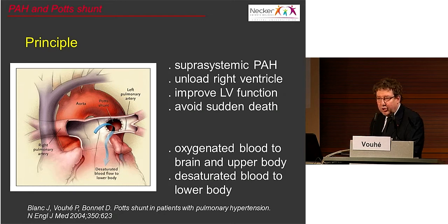That patient who died because of surgery — not a true Potts — was not included in the remainder of the talk. I will now discuss only true Potts anastomosis. It is indicated only in patients with suprasystemic pulmonary hypertension. The goal is to equalize pressure in the aorta and pulmonary artery, thereby unloading the right ventricle, improving left ventricular function, and avoiding sudden death due to pulmonary hypertensive crisis. An important advantage over ASD is that oxygenated blood goes to the brain and coronary arteries, while only desaturated blood goes to the lower body.